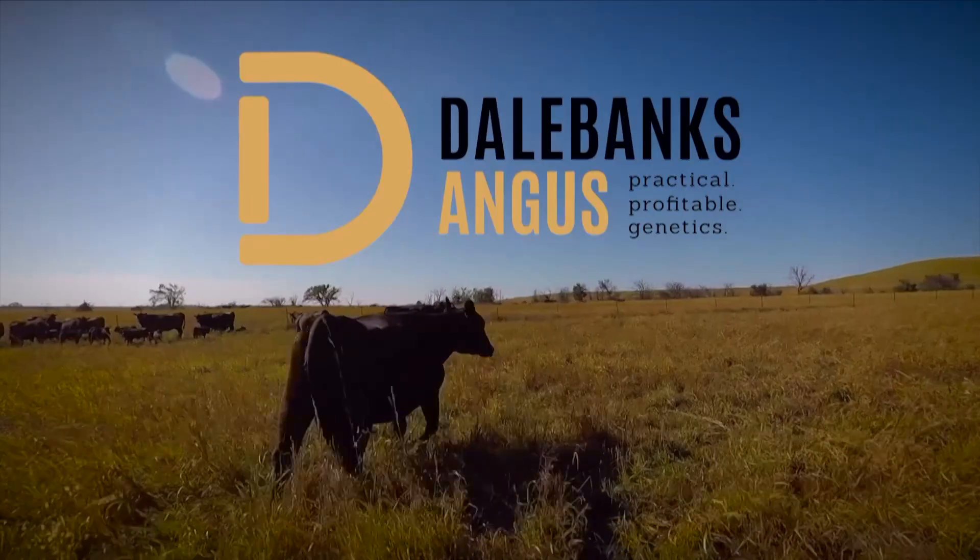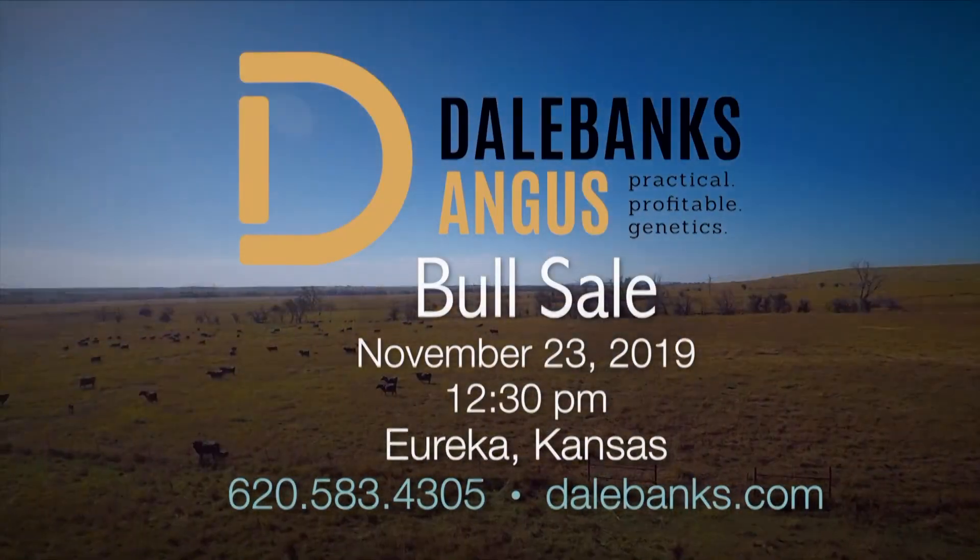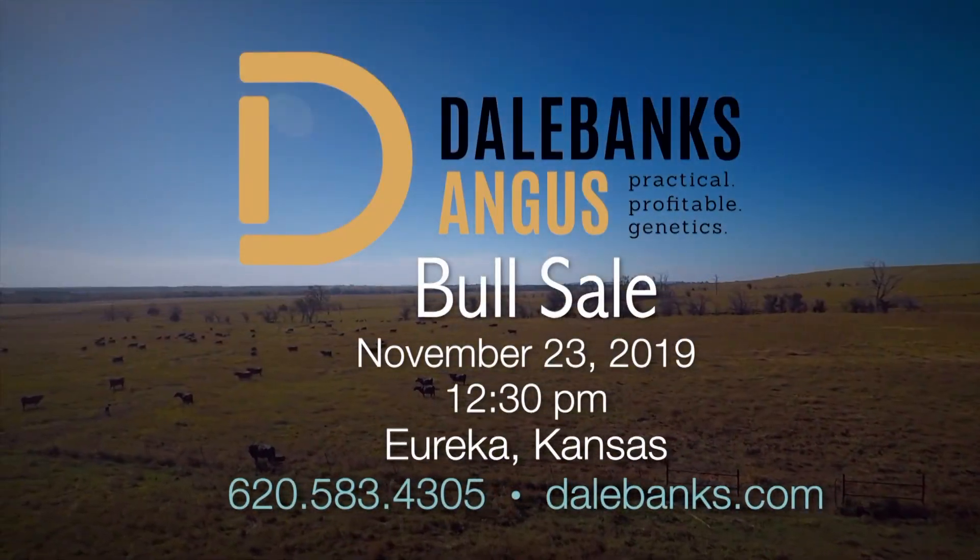So once again, we invite you to join us on November 23rd for our practical, profitable genetics bull sale here at our new marketing facility northwest of Eureka, Kansas.